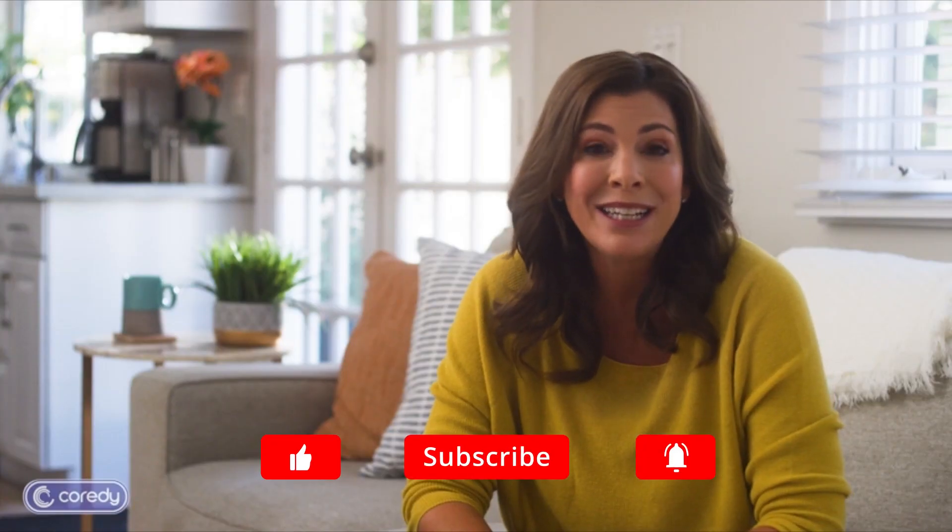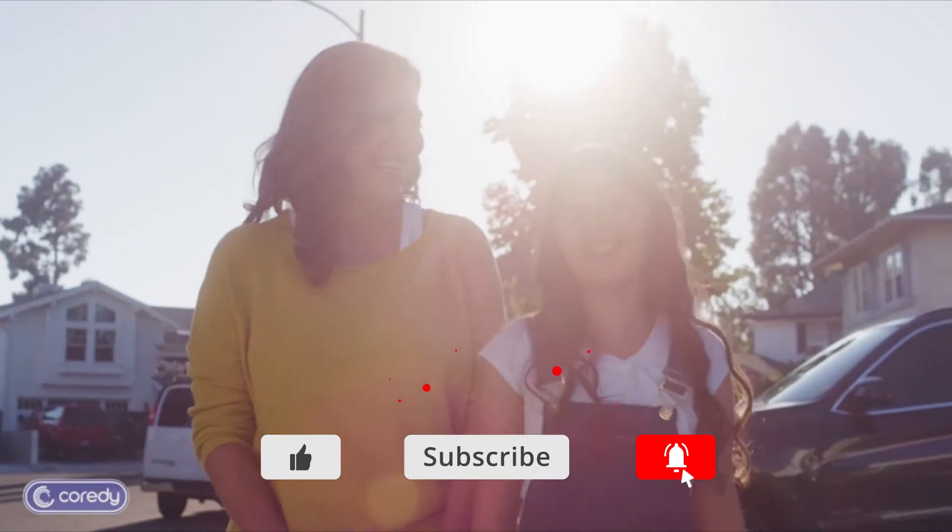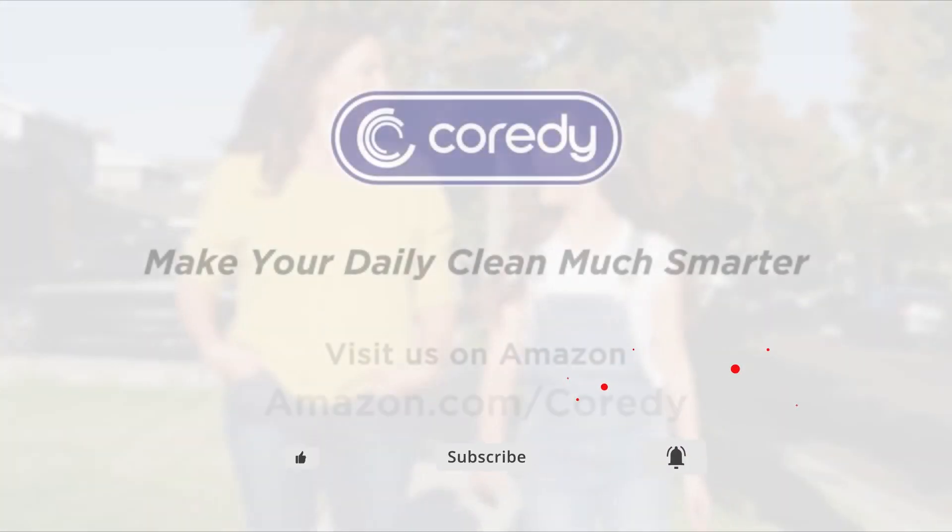Thank you for watching! If you liked the video, please click the like button and subscribe. If you have any comments or questions, please check the comment section below.